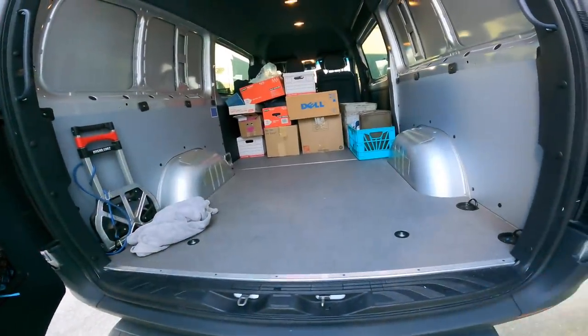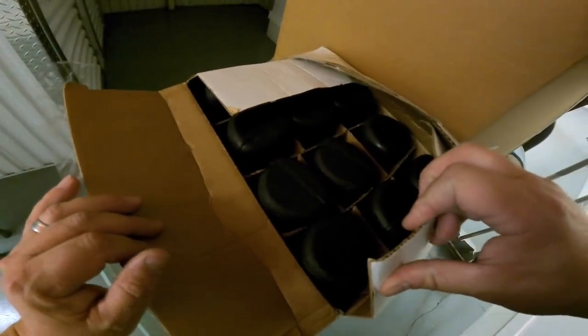More speakers. All right, that's a pretty good load right there. Let's see if that's load number one. All right, there's load one.